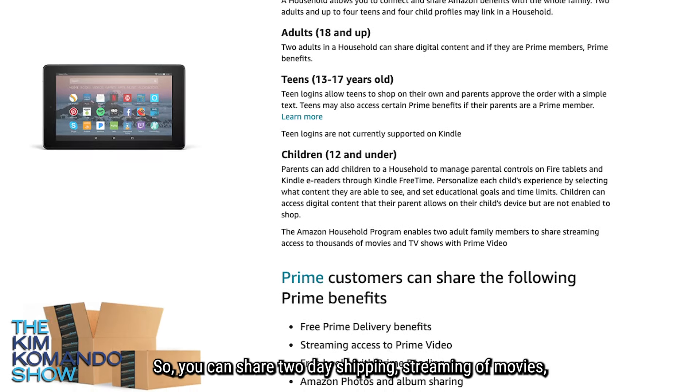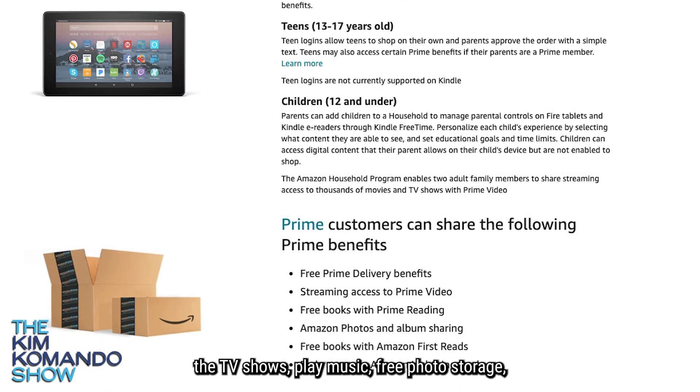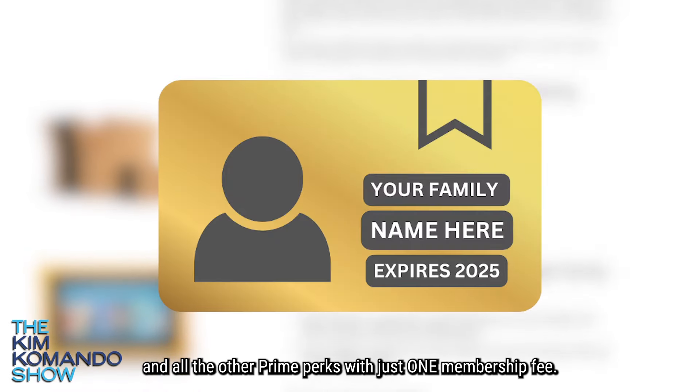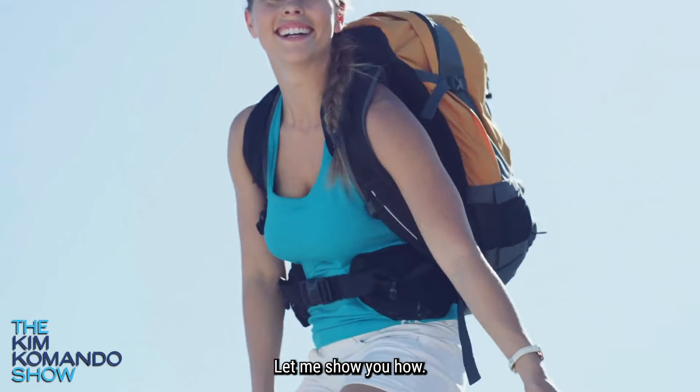You can share two-day shipping, streaming movies, TV shows, music, free photo storage, and all the other Prime perks with just one membership fee. Let me show you how. You ready?